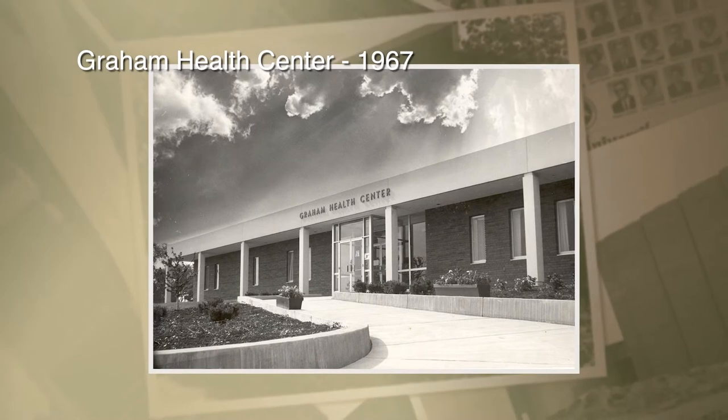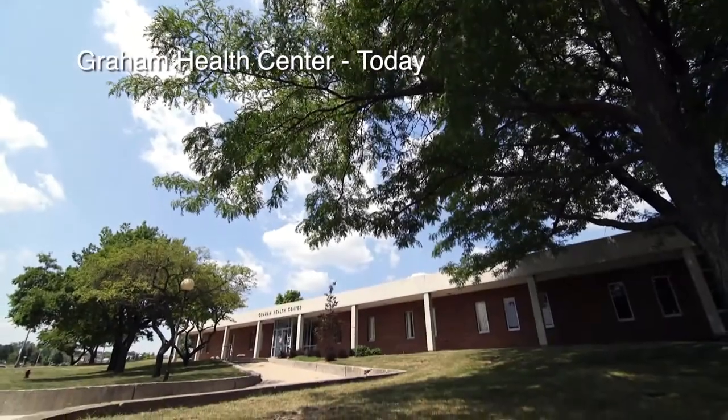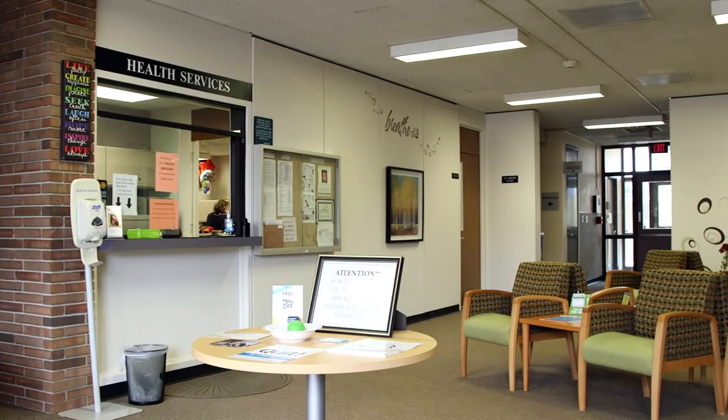Next we will take a look at Graham Health Center. Since 1967, the Graham Health Center has been the primary source of health and wellness for the OU community. It is staffed with nurse practitioners and physician assistants and is also home to the Graham Counseling Center.